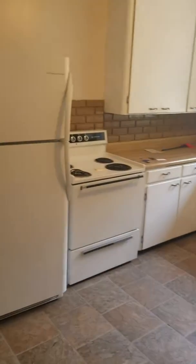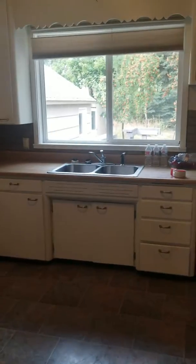You got a kitchen area and a decent sized space. Fridge, stove, sink — no dishwasher.